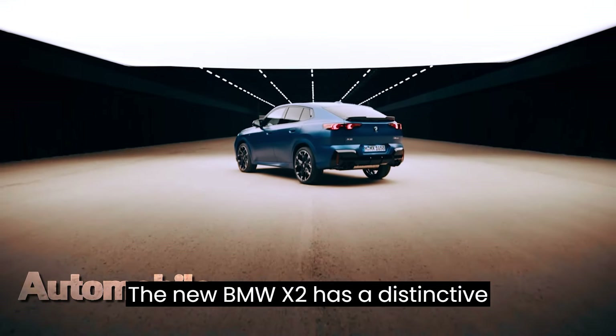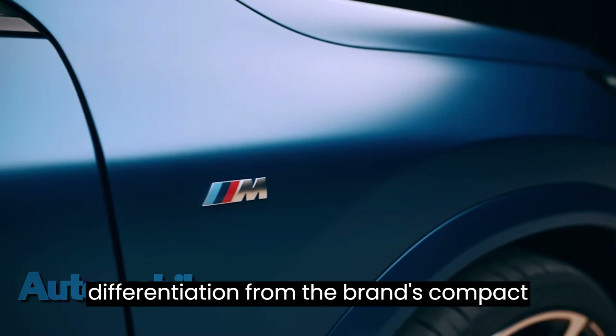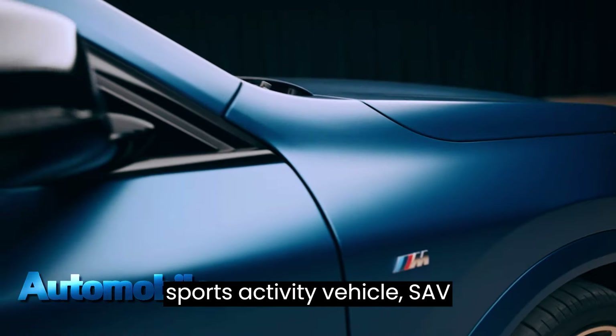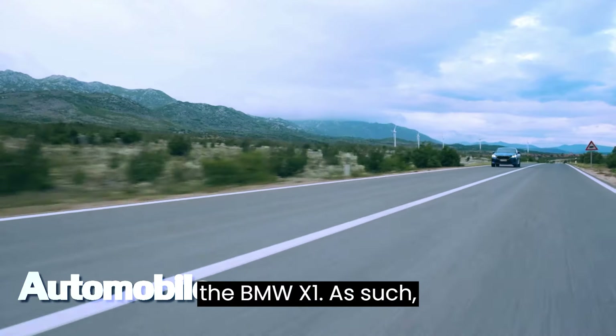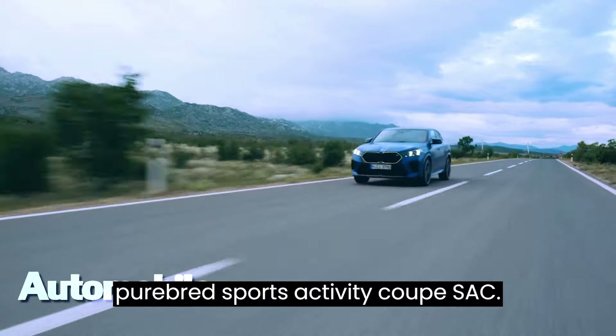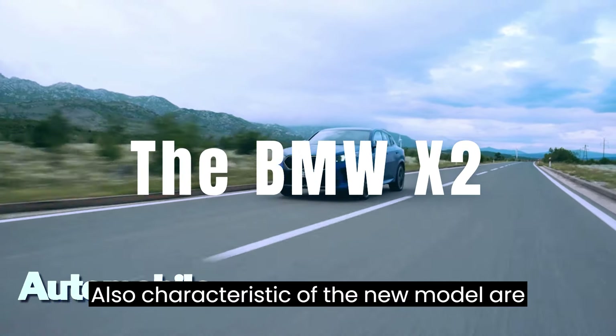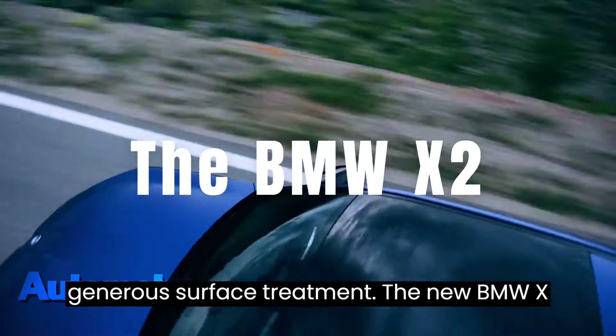The new BMW X2 has a distinctive, visually expressive design showing clear differentiation from the brand's compact sports activity vehicle (SAV), the BMW X1. As such, it is instantly identifiable as a purebred sports activity coupe (SAC). Also characteristic of the new model are its dynamically stretched lines and a generous surface treatment.